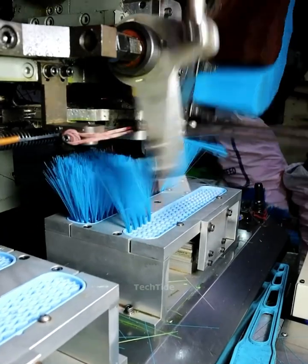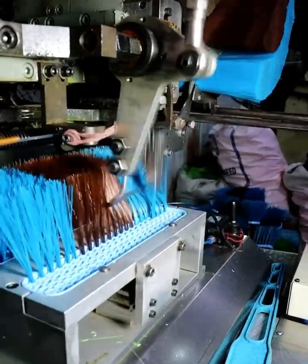What's impossible by hand, machines do in seconds. That's the real magic of technology.